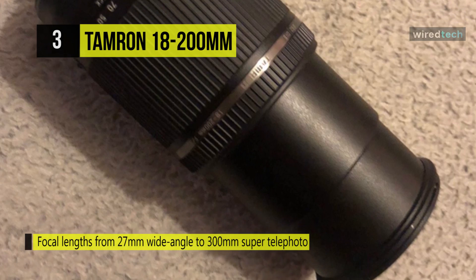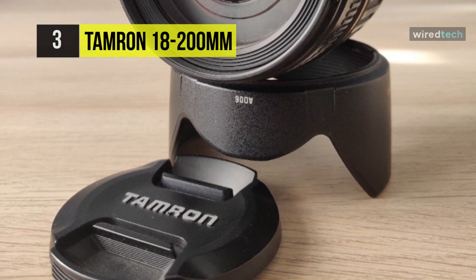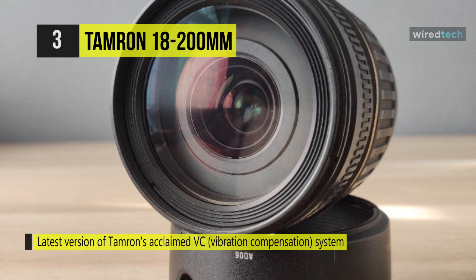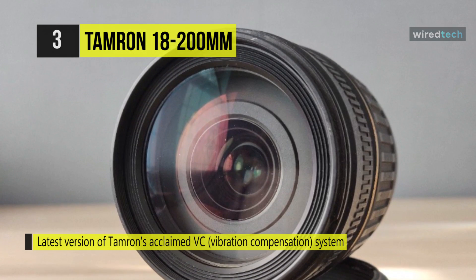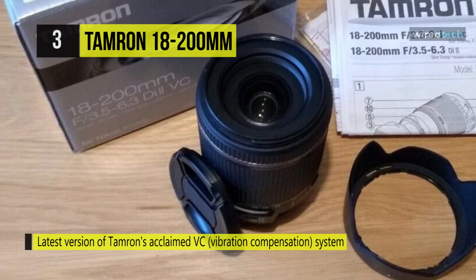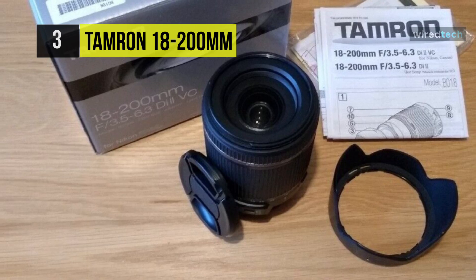Its advanced optical design and stepping motor autofocus drive deliver extraordinary image quality plus seamless AF performance. This multi-range zoom lens essentially covers the entire focal range from wide-angle through to telephoto zoom. Moreover, the image quality is great at all focal lengths and apertures.